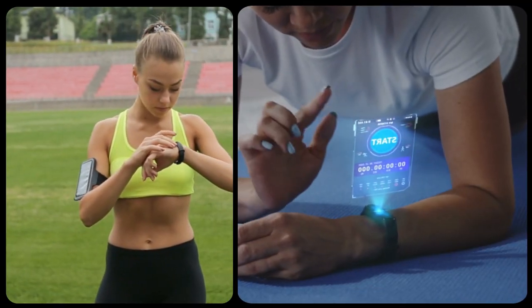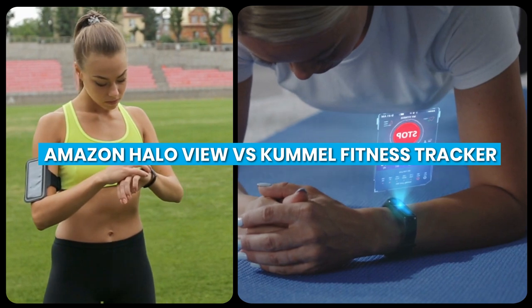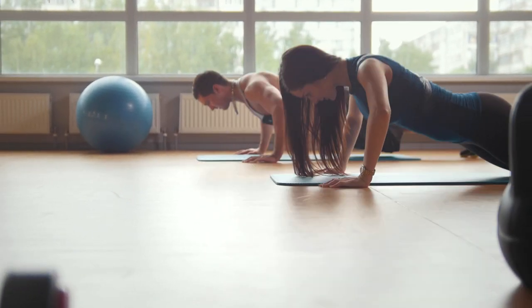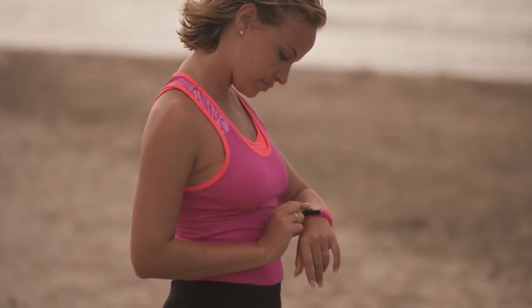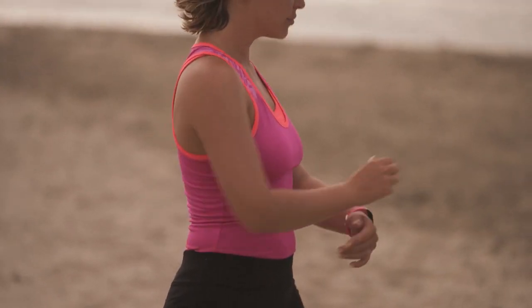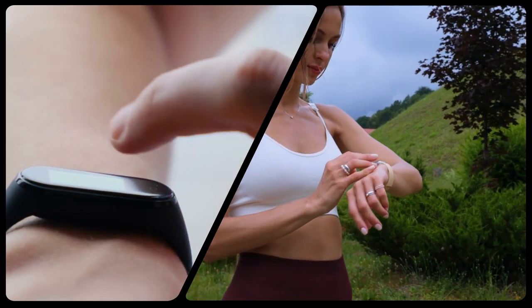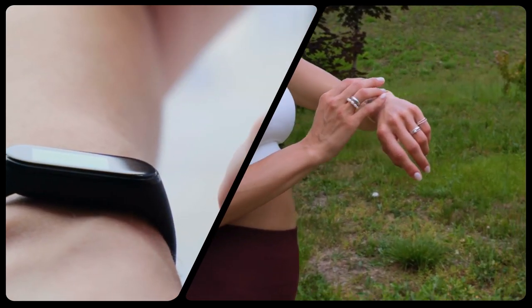Welcome to this comparison video on two popular fitness trackers, Amazon HaloView and Kumail Fitness Tracker. In today's fast-paced world, fitness has become a crucial aspect of our lives. With the advent of technology, fitness trackers have become a necessity for people who are health-conscious and want to track their fitness journey. Both Amazon HaloView and Kumail Fitness Tracker are excellent choices, but which one is the best? Let's dive into the details and find out.